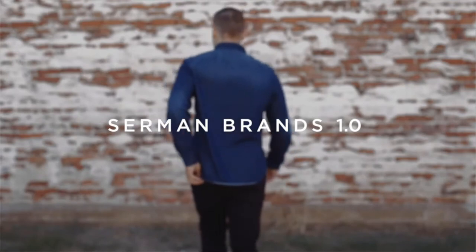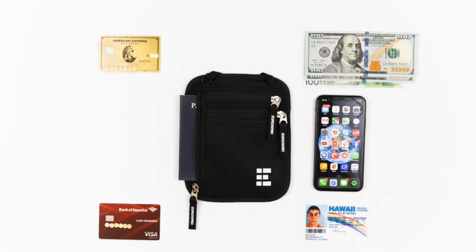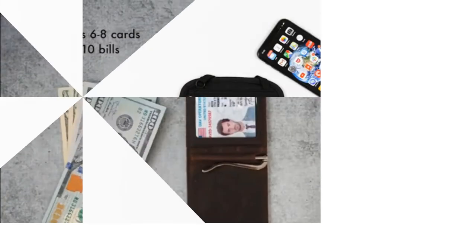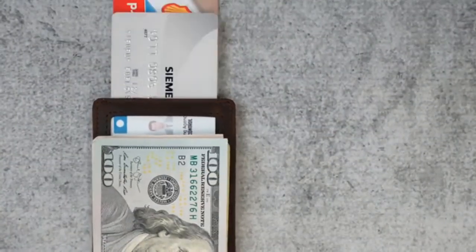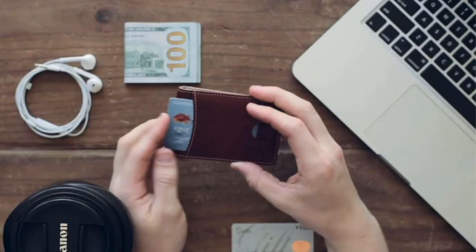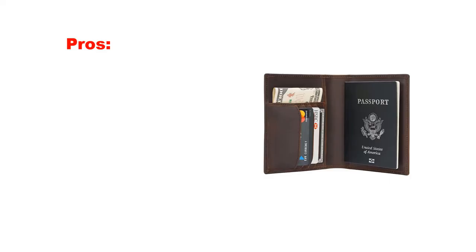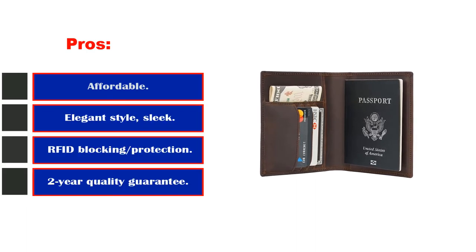It can also fit two passports if needed and can hold tickets and boarding passes when folded. Upon purchase, the item comes with a gift box. You can buy this wallet in black, dark brown, and light brown. A two-year quality guarantee is provided alongside lifetime service. Bright, colorful, and ideal for family travel, this RFID family passport holder is easy to find in a crowded backpack thanks to its colorful design. It features RFID blocking technology to keep passports and credit and debit cards safe from identity fraud. The holder can contain up to four passports and also has a pen loop. Pros: affordable, elegant style, sleek and slim, RFID blocking protection, two-year quality guarantee. Cons: only three colors.